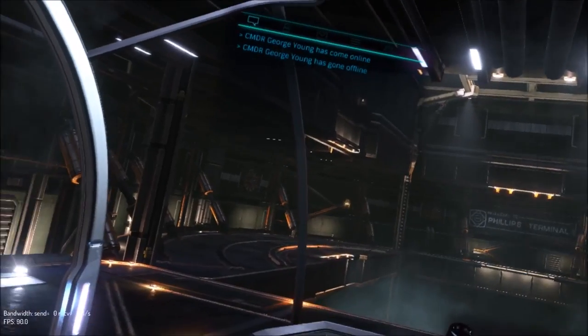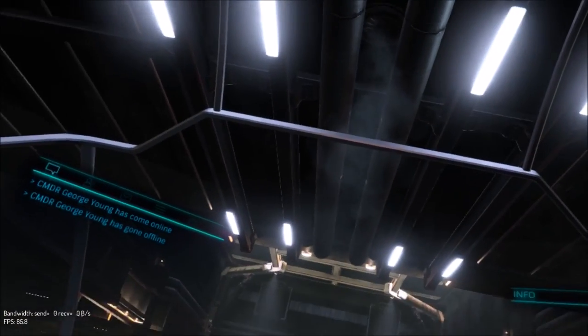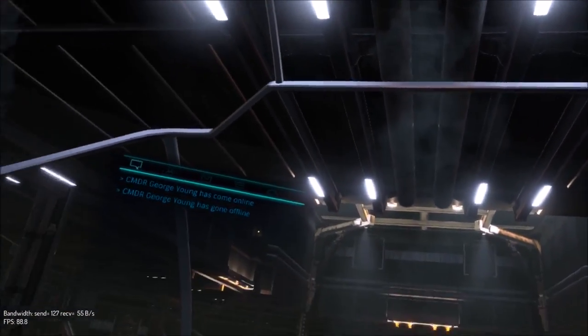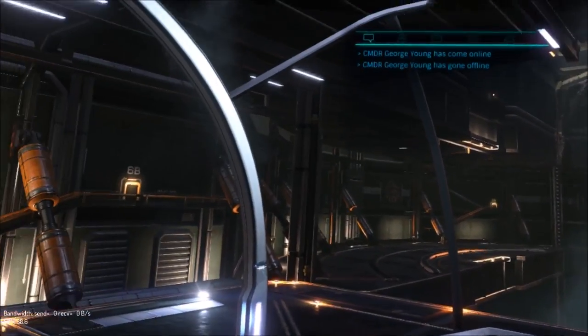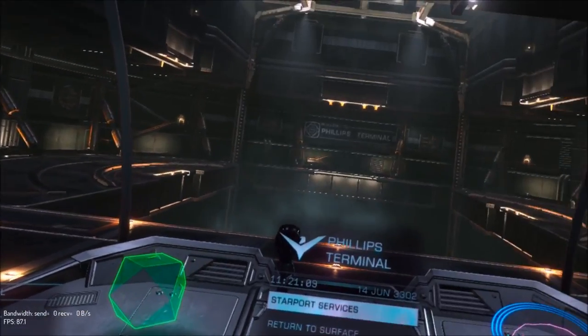I can't wait to walk around in VR. Those fans are massive. This is awesome guys, it really is. I can just do this all day — just sit here without even flying.